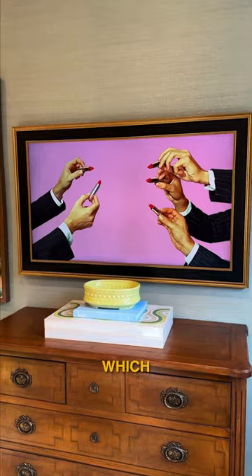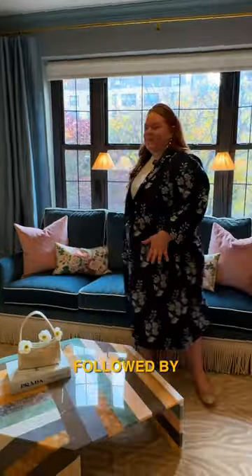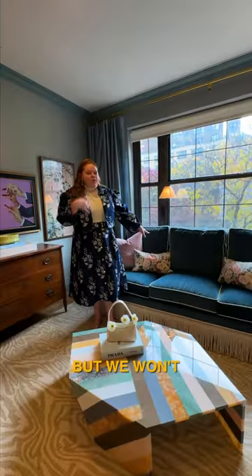Here is the living room. The centerpiece is this fabulous marble coffee table, followed by this couch that I had to cut in half to get it into the apartment — but we won't relive that.